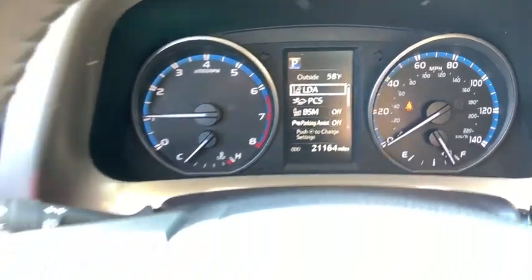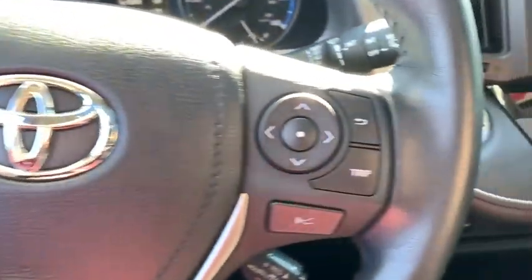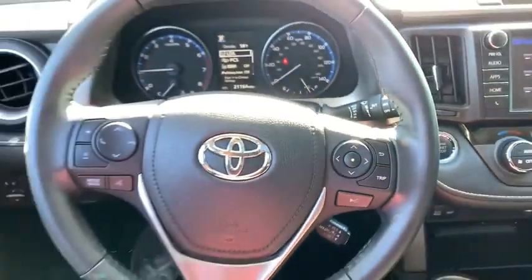remote keyless entry, tachometer, power moonroof, brake assist, panic alarm, overhead console, rear window wiper.